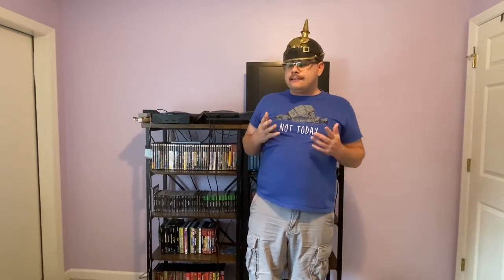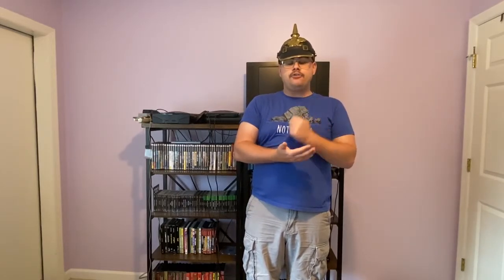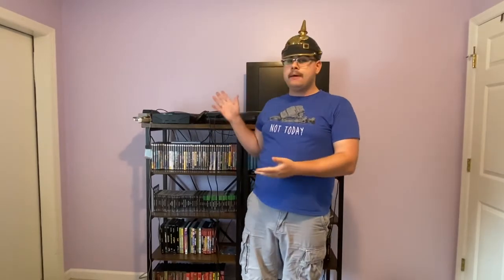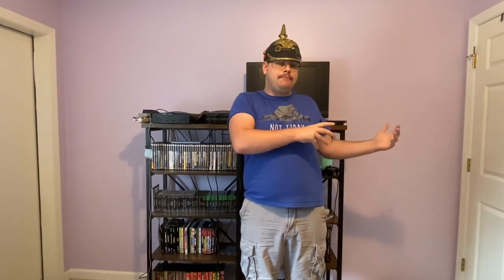Because of that, the Sega Saturn is an absolute bitch to collect for. Seriously, look at the best games for the Sega Saturn, then look at the prices. For example, if you're going to get Panzer Dragoon Saga, arguably the best game on the system, it will put you down for at least $1,100. That is the same price as a used car — not an entirely great used car, but a used car nonetheless.